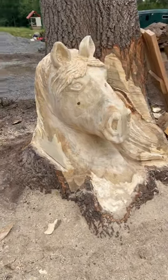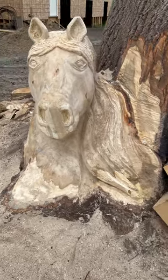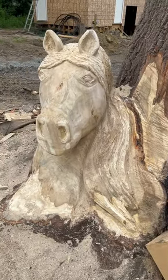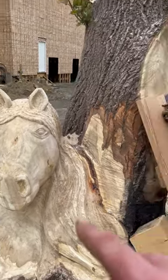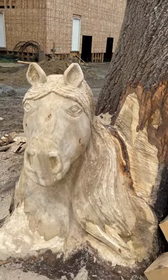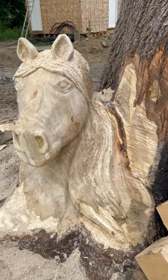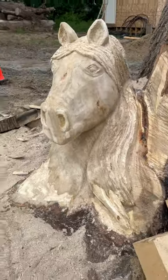Checking out this on-site carve I've been working on today — we're almost halfway done. We still got to do color on this, and it'll be sitting because tomorrow we're going to block out another horse head. Hopefully Wednesday we'll add color to both and finish them up. I don't do a lot of horse heads so I'm pretty happy with it.